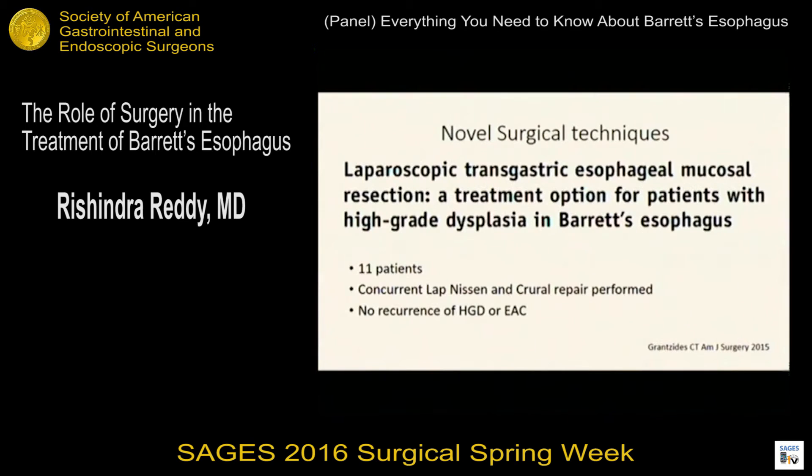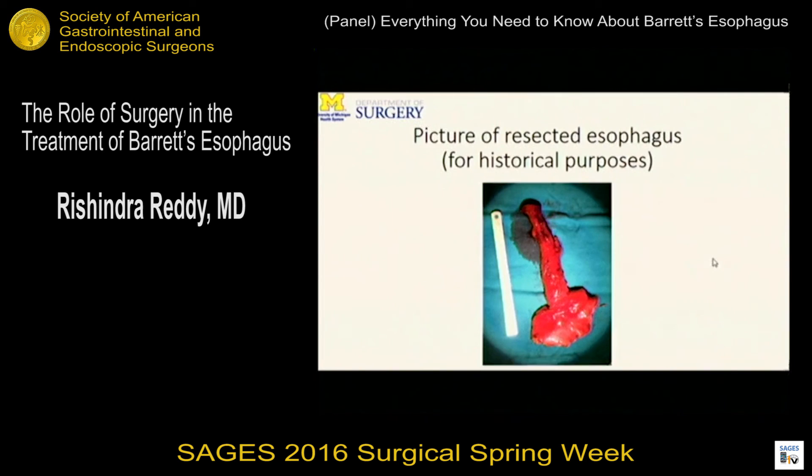Lastly, there are novel surgical techniques. There's an article from Rush describing a laparoscopic transgastric esophageal mucosal resection — 11 patients who had both a laparoscopic Nissen and crural repair with a transgastric resection of their Barrett's mucosa. I was just at a meeting where a thoracic surgeon presented similar data doing a similar approach, which we all thought was absolutely crazy, but clearly there's some novel work going on. I'm not advocating for this, just to be aware that at least two centers are doing it. Given the state of today's talks, I'm not sure how much more esophagectomy we'll be doing for Barrett's, but mainly for the trainees — so you know what an esophagus looks like after it's been cut out. Thank you.